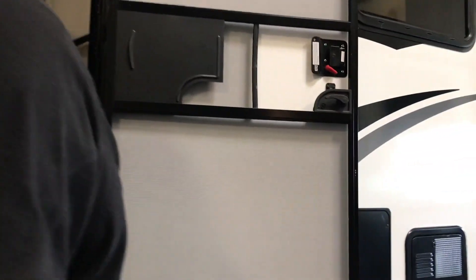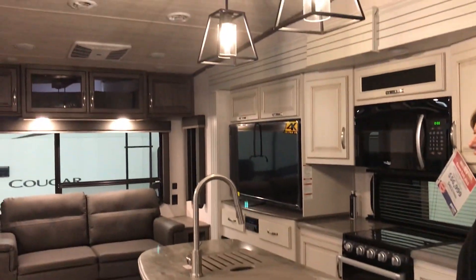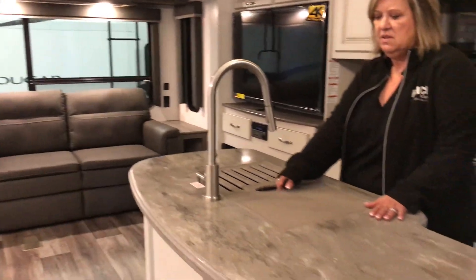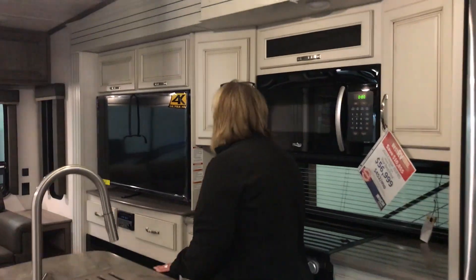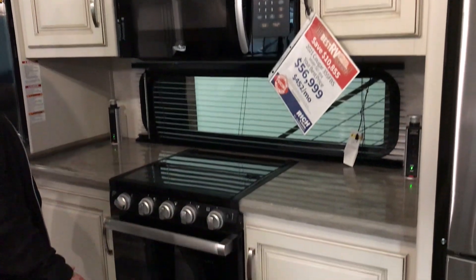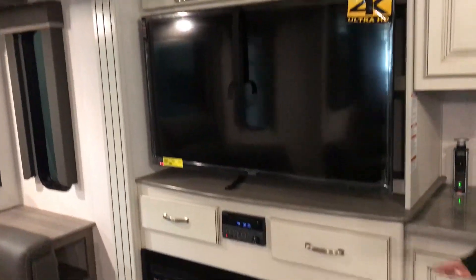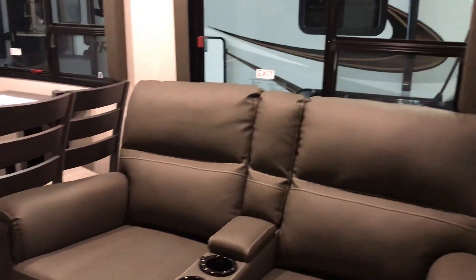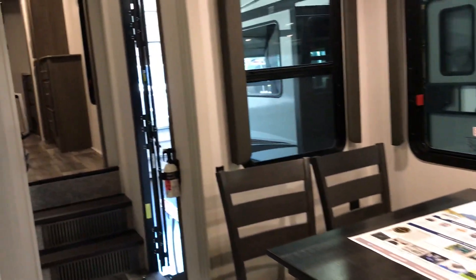Now let's get into the inside. You have your couch that obviously folds out into a bed, solid surface countertops with covers over the sink, a gooseneck faucet, solid surface all the way around, lots of storage, and an entertainment center. Very nice. You can take off the chill with your fireplace in the morning, and there's a nice sized TV.